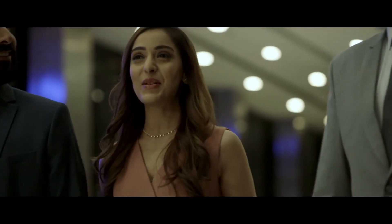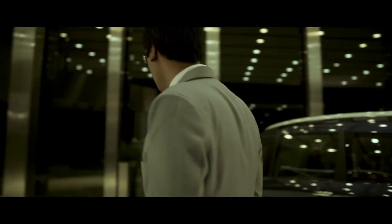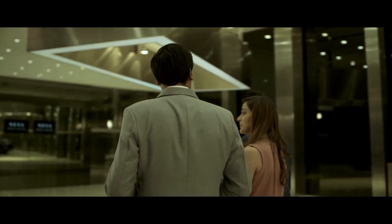We really want our car to stand out in every way possible. Of course, ma'am. Here at Nexa, you can experience every Nexa car, model, variant and colour in complete detail.